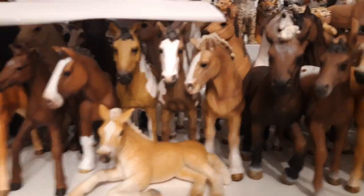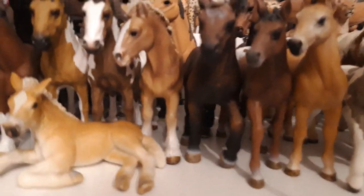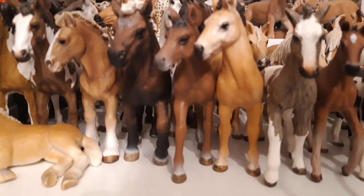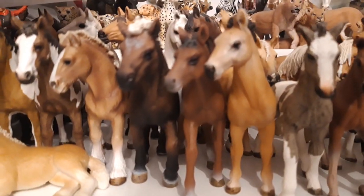Then I have my Appaloosa yearling, Dagrun. She's from the year 2013. Then I have my Tennessee Walker yearling, and her name is Glowkotla, and she is from the year 2012.